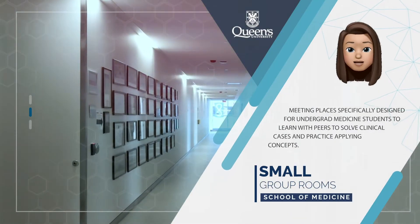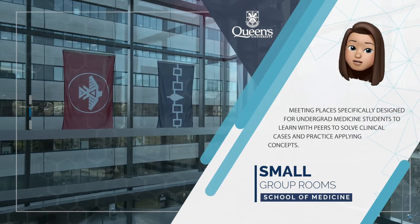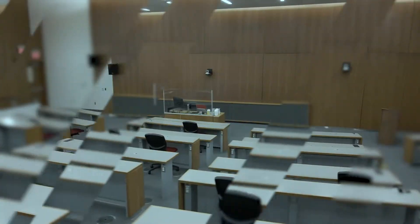A great space for meeting with fellow colleagues to study, used for small group learning to solve clinical cases and practice applying foundational concepts.